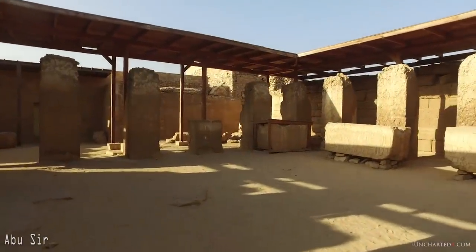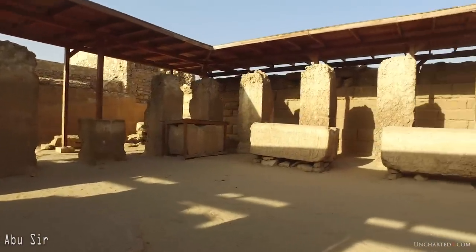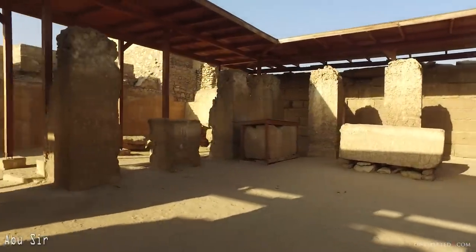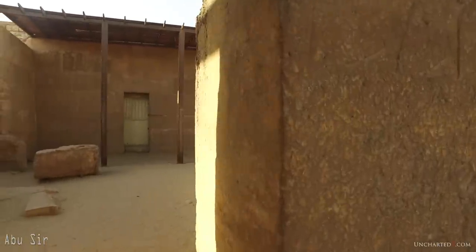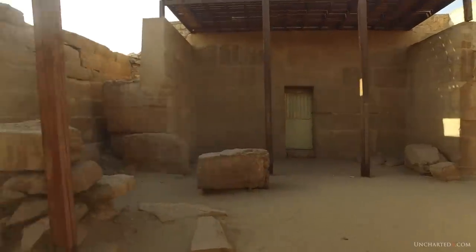So what does this mean? Why are there clearly multiple levels of technology? And it's not only this site, or simply sites in Egypt. We find the evidence for multiple levels of technology at many of the megalithic remains that exist in so many other places all around the world.